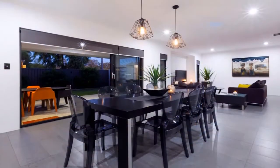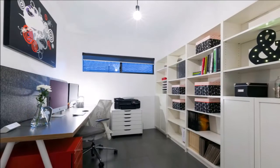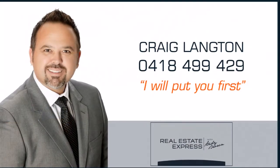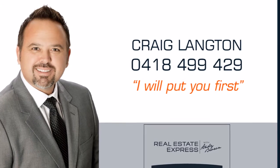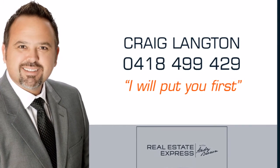Other features include air conditioning, a remote two-car garage, solar hot water, and so much more. For more information or a private viewing, contact Craig Langton from Real Estate Express on 0418 499 429.